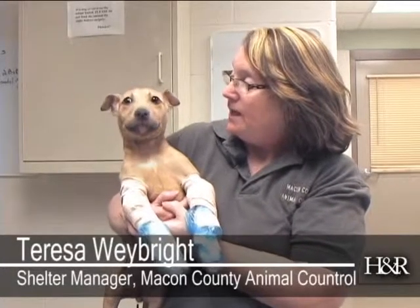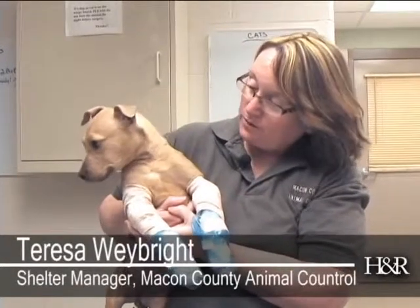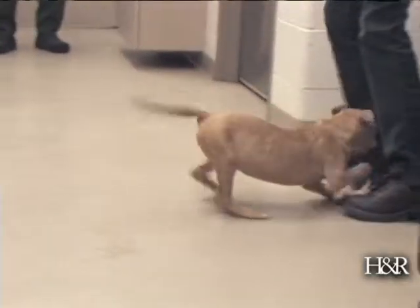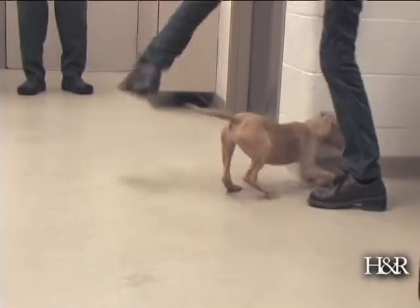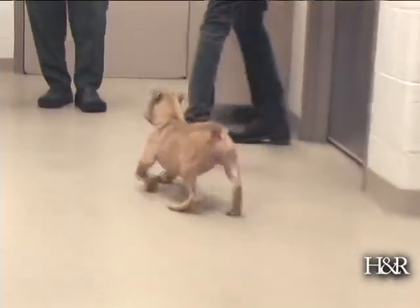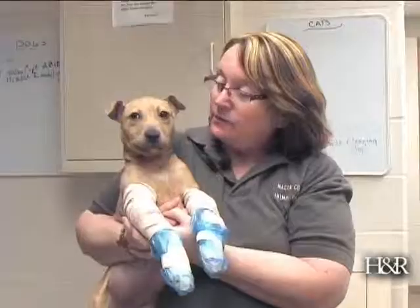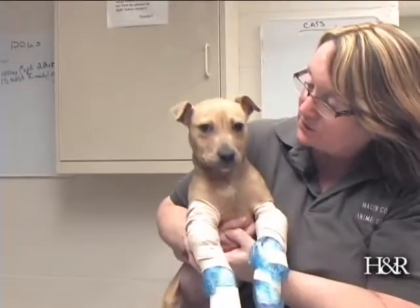Trinkle came in as a stray. When the chief warden brought her in, we obviously saw something right away. She definitely had problems with the front legs. We weren't sure at first if it was rickets or what. She was extremely thin, ribs were sticking out, and there was just something about this little face and this little personality.